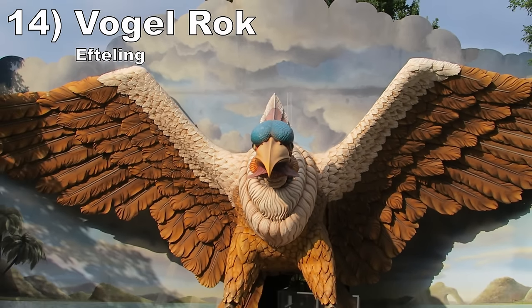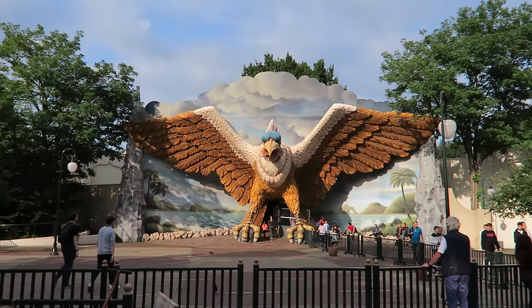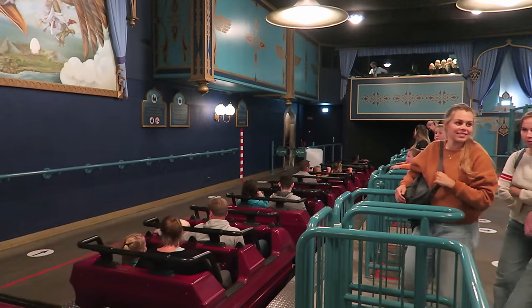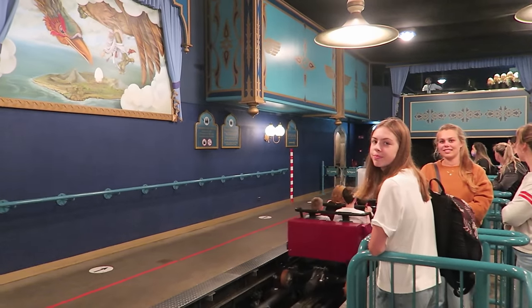Number 14 is Vogelrock at Efteling — an indoor Vekoma coaster guarded by a giant and angry bird. The coaster itself is a twisted mess in the dark. There isn't too much to see beyond some lights and dimly lit figures, but the darkness only helps the sense of speed. The first half has some solidly forceful turns and sudden dips, but the second half is on the tamer side.